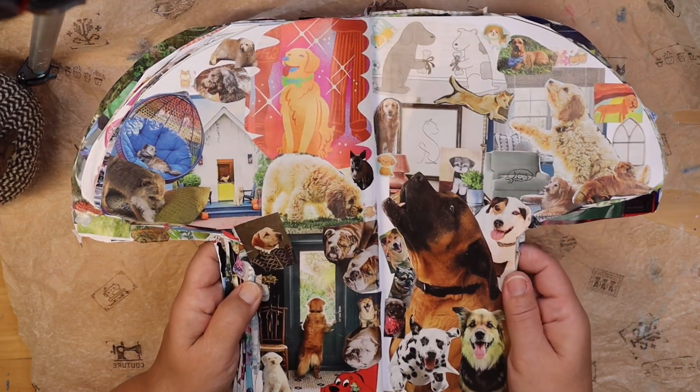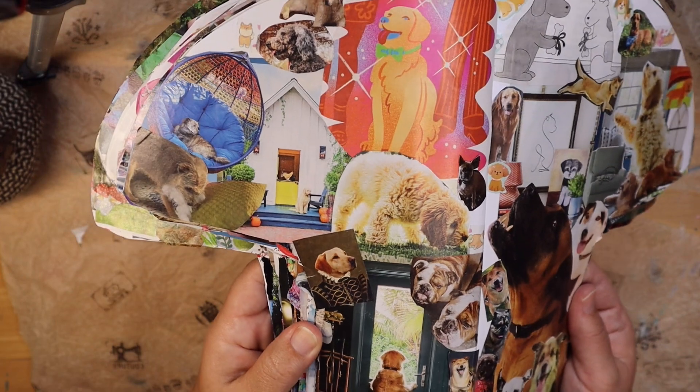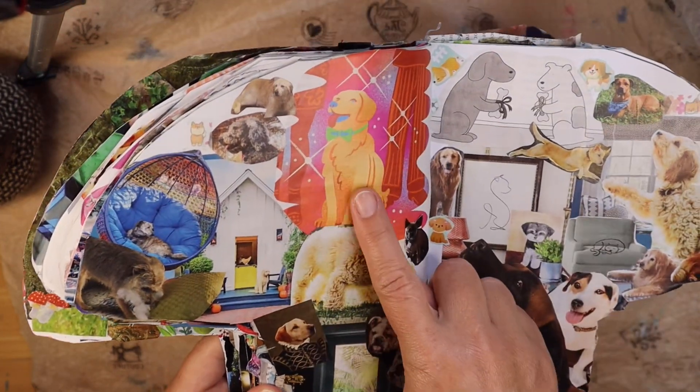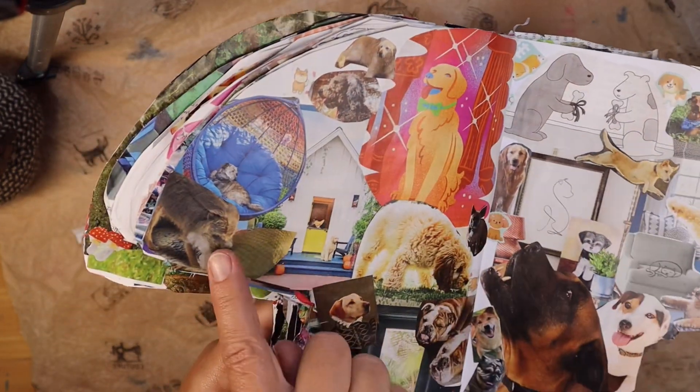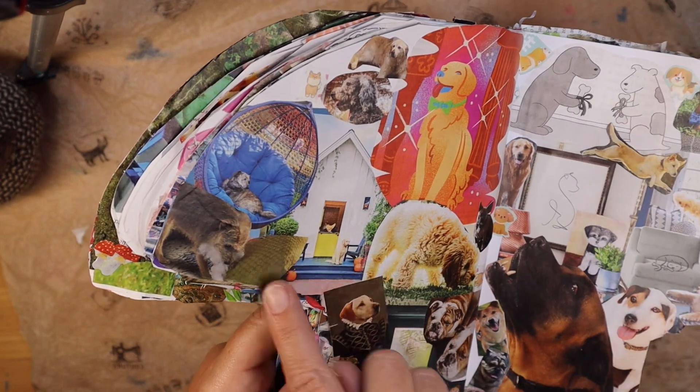This is a dog page — chock full of pups, all different pups. Some are very sweet pups waiting for you to come home. Some are a little more on the mischievous side — just having some fun.